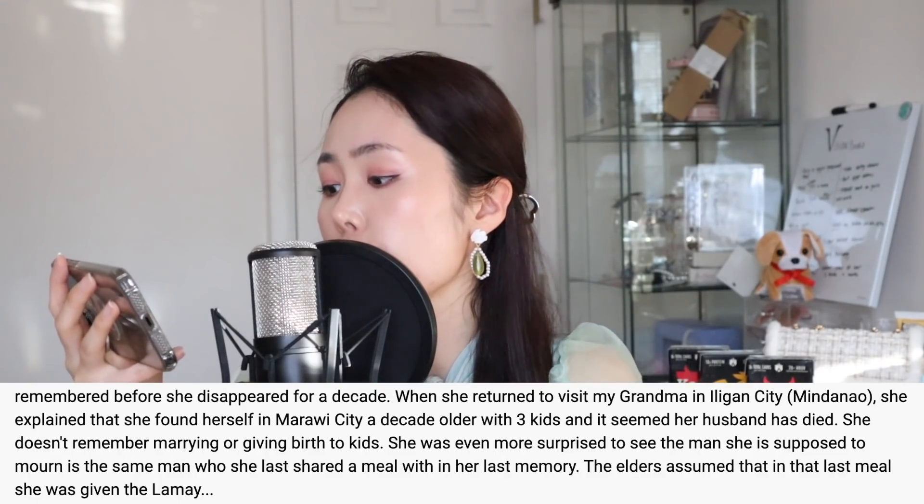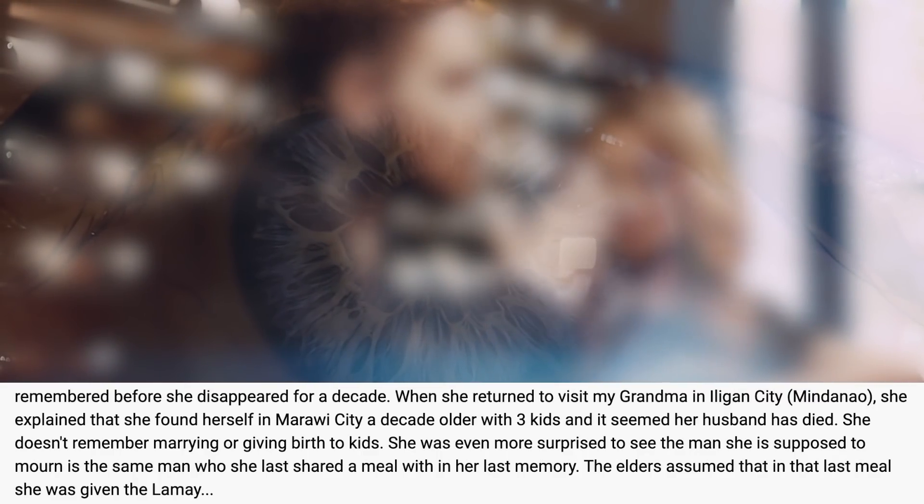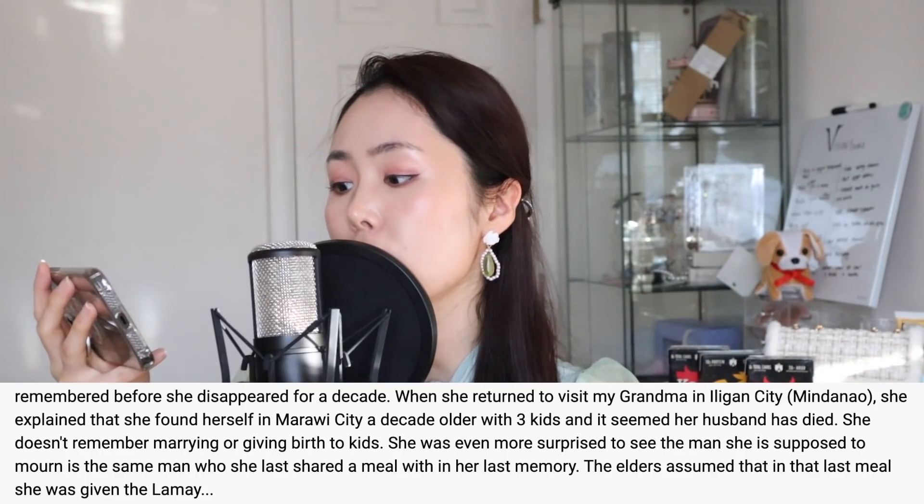"She was even more surprised to see that the man she was supposed to mourn is the same man she had her last meal with in her last memory. The elders assumed that the last meal she was given was the lame." Whoa — mind blown. I did hear about love spells, but I didn't hear about love potions that could actually blank you out. The fact that you could put something mixed with potions and intentions into someone's food and literally break down their spiritual energy barrier and take control of them — until the master dies or the potion has been stopped — is insane.